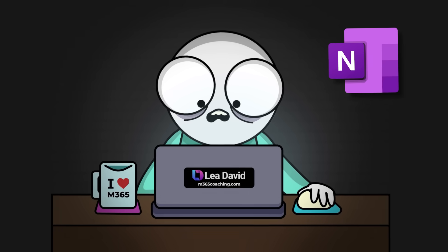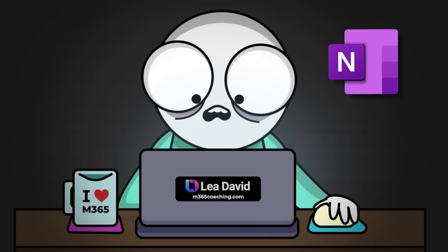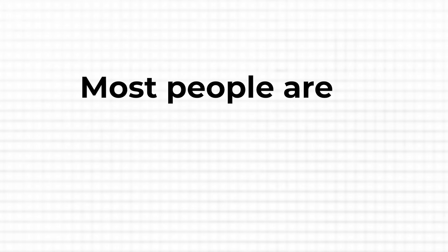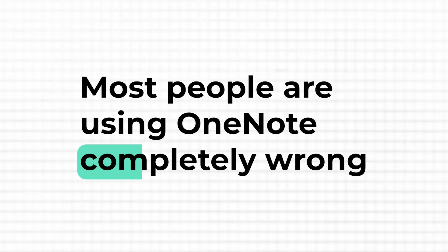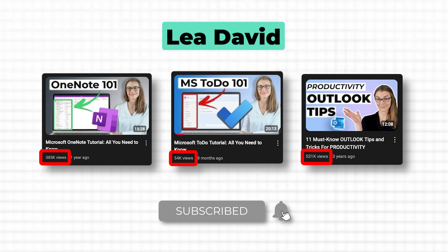How many times have you found yourself scrolling through OneNote trying to find that one page you need? It's frustrating, right? The truth is most people are using OneNote completely wrong. With well over 10 years of experience working with Microsoft products and helping professionals through my training videos and one-to-one consulting, I've seen exactly what works and what not.